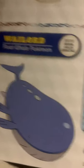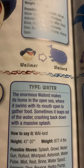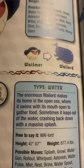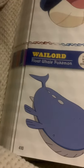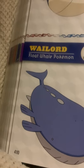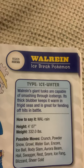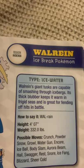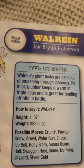Wailord, the float whale Pokemon, and the evolved form of Wailmer. The enormous Wailord makes its home in the open sea, where it swims with its mouth open to gather food. Sometimes it leaps out of the water, crashing back down with a massive splash. Wailord's giant tusks are capable of smashing through icebergs. Its thick blubber keeps it warm in frigid seas and it's great for fending off hits in battle.